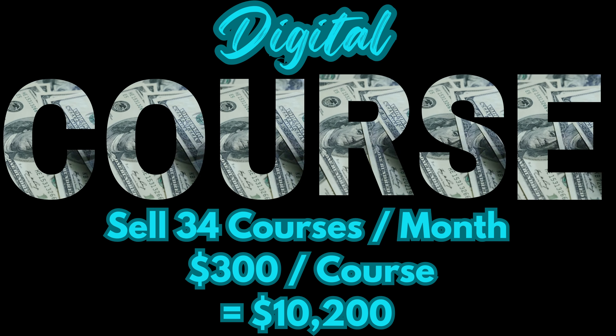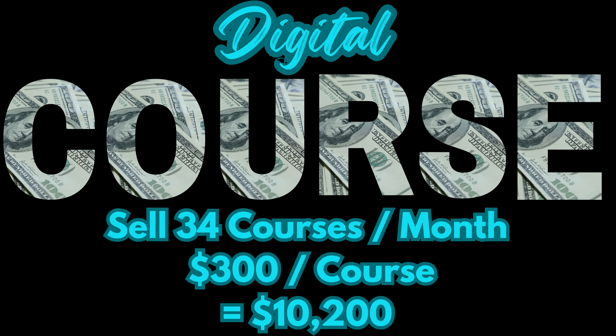If you're looking to make $10,000 per month and you price your course at $300, you would only need to sell 33 courses per month — basically just one course per day. There are so many different areas you could create a course in: real estate, investing, cooking, video editing, and the list goes on.